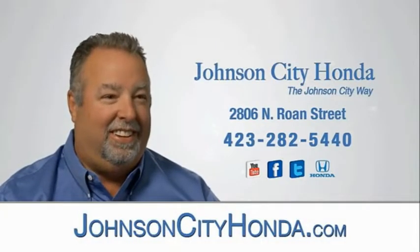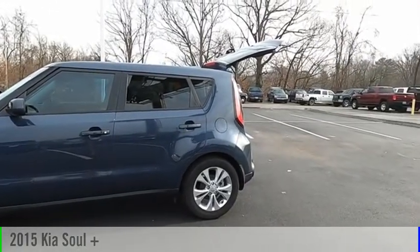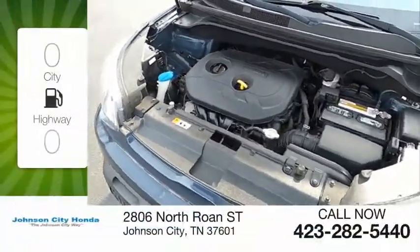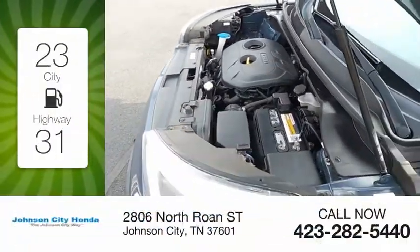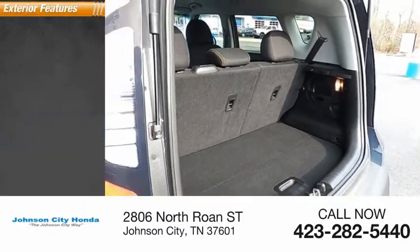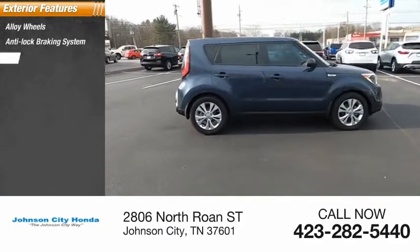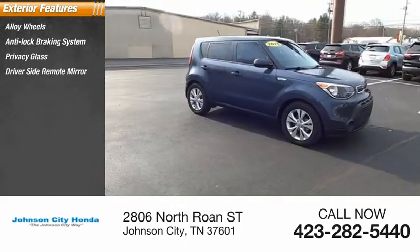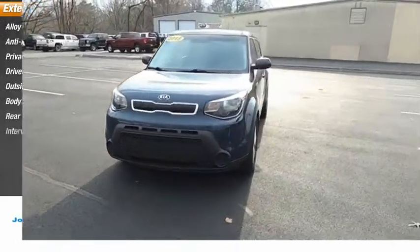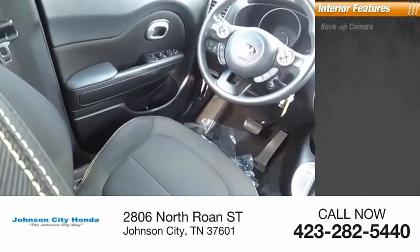Johnson City Honda. Body side moldings, rear window wiper, interval wipers. Inside you'll find a backup camera.